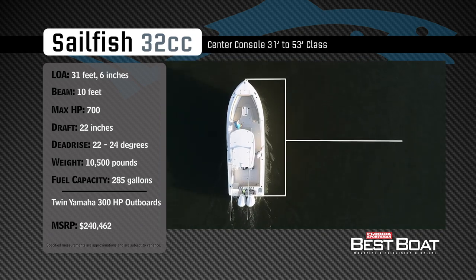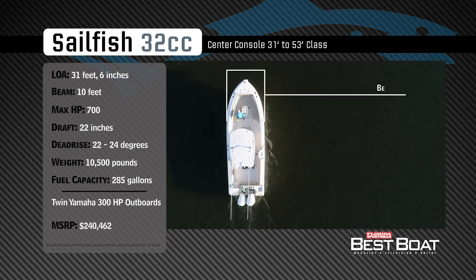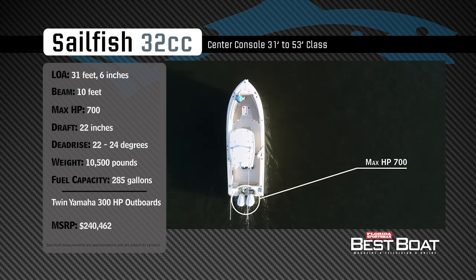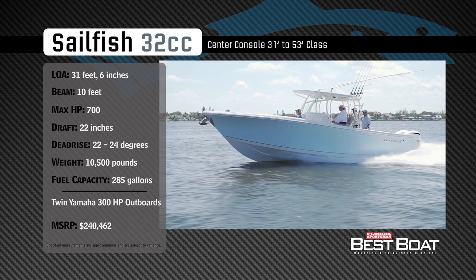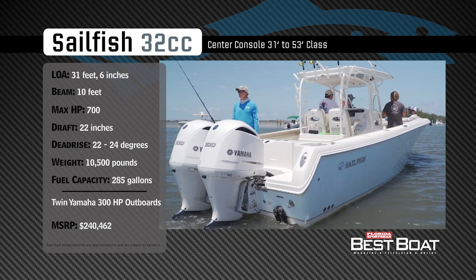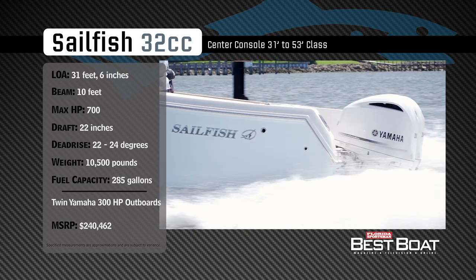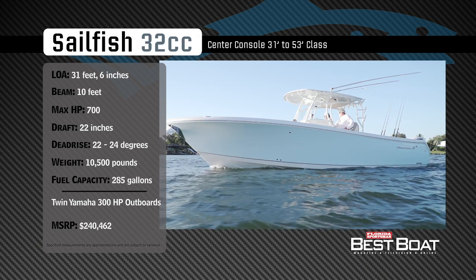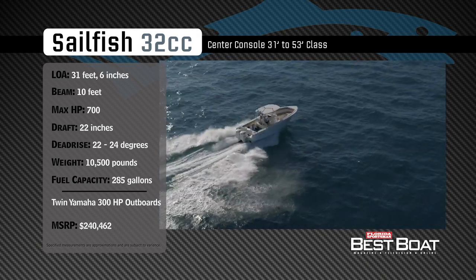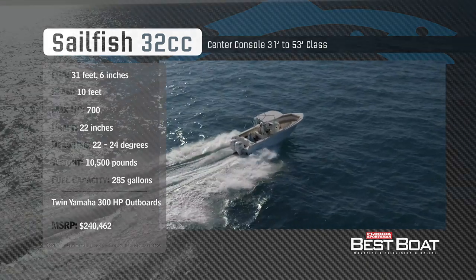The Sailfish 320cc has an overall length of 31 feet 6 inches, a beam of 10 feet, and a max horsepower rating of 700. Designed to provide comfort on even the longest of journeys, she has a draft of 22 inches, a variable dead rise of 22 to 24 degrees, a dry weight of 10,500 pounds, and a fuel capacity of 285 gallons.